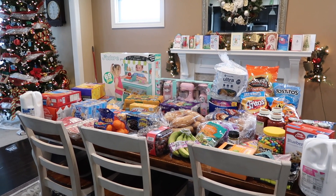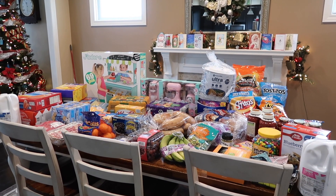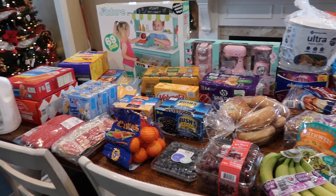On each end of the table we have two gallons of milk, and I already have one gallon in the fridge so that'll last us for the week. I'm just going to go through and share everything with you.